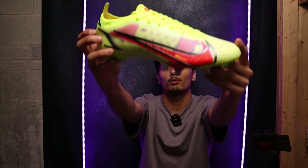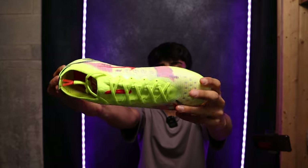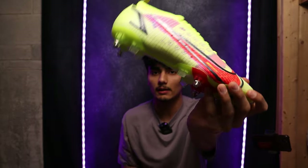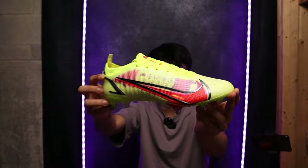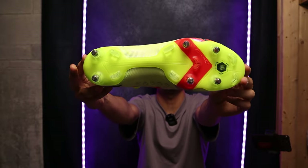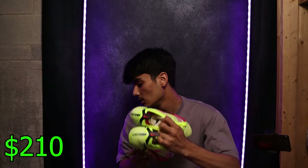Another pair of Nike Mercurial Vapor 14s — Vinnie made this pair just incredible. When I look at this colorway, all I think about is Vinnie because he was wearing this pair for the longest time. This is an AC SG as well — good boot. I would give these $210 USD as well.